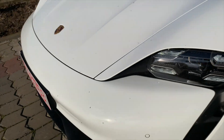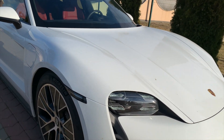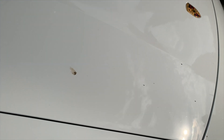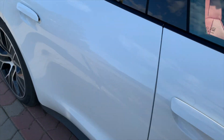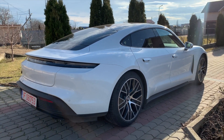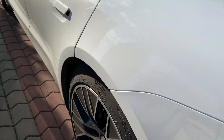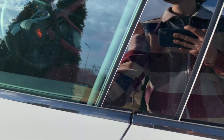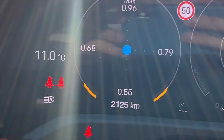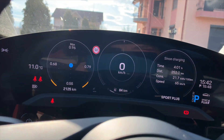Let me show you some of the outside of the car. This is how it looks after a certain amount of kilometers. It only needs a wash, which I will do tomorrow, of course. It looks amazing and I love the car. I love how it rides and how it behaves at certain speeds. Right now the car has 2,125 km from new, of course.